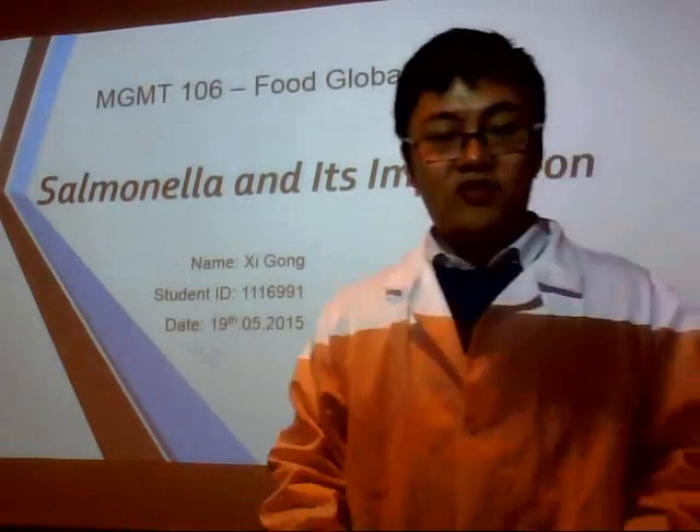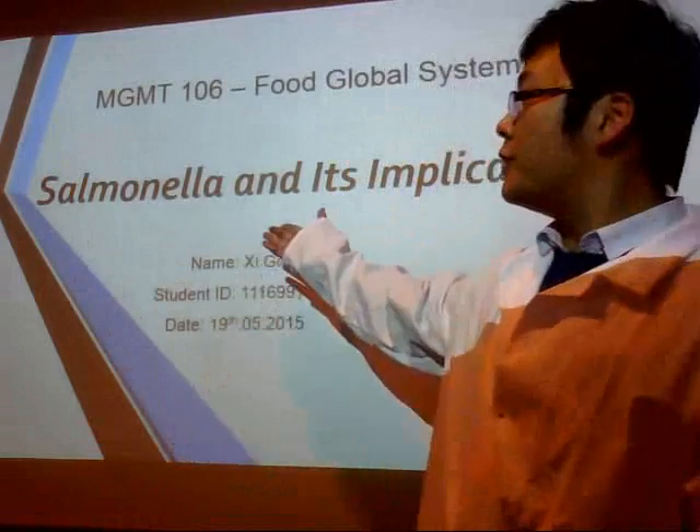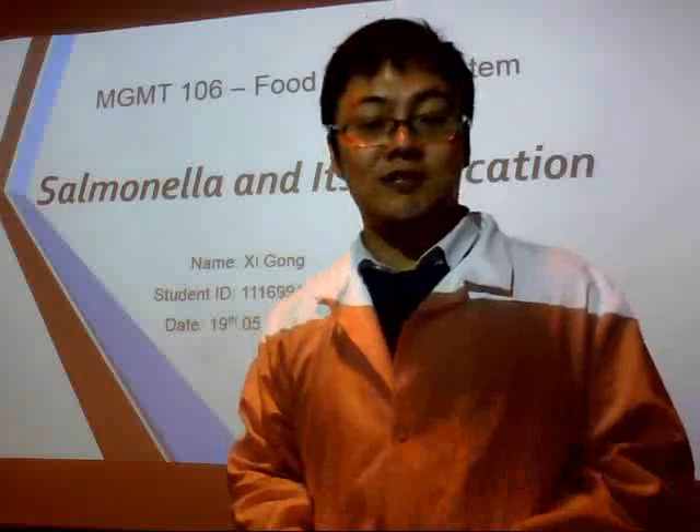Hello guys, this is Shi. Today I'm going to present to you a bacteria, Salmonella, and how it is impacting our food system.